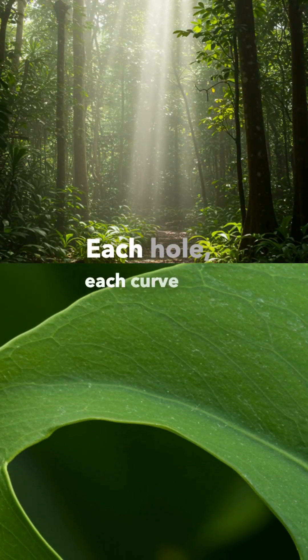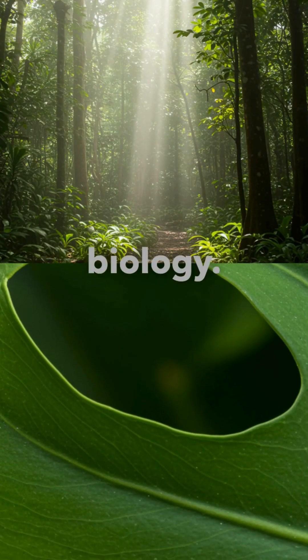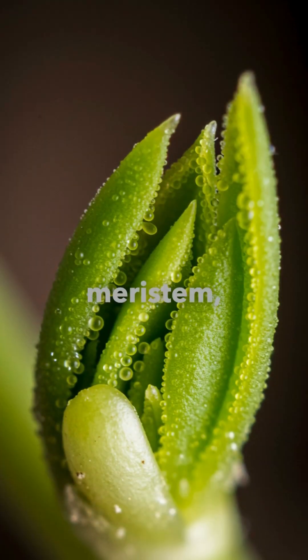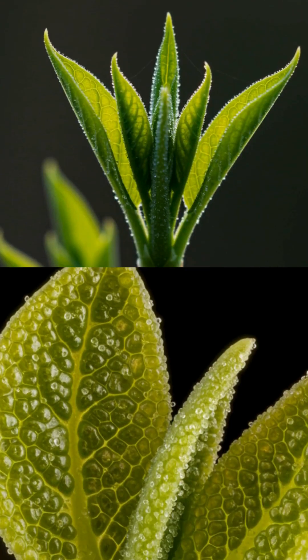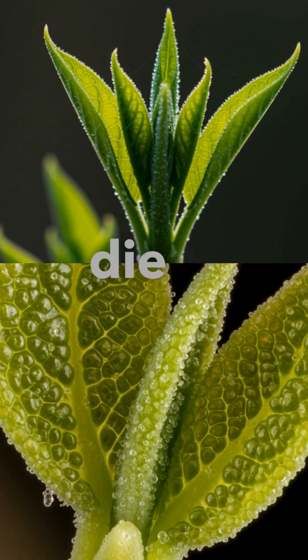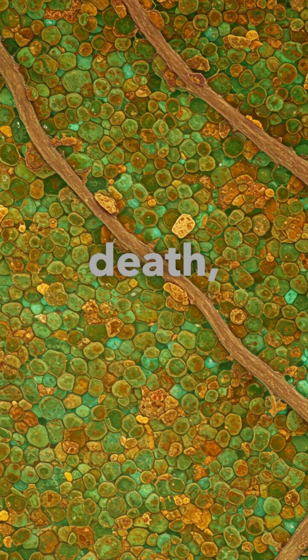Each hole, each curve, is an intentional adaptation written into the plant's biology. It all begins at the meristem, the plant's growing tip. As new leaves form, certain cells are programmed to die in specific patterns — a process called programmed cell death, or PCD.